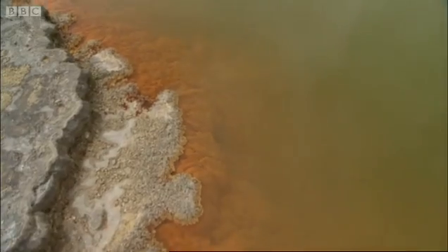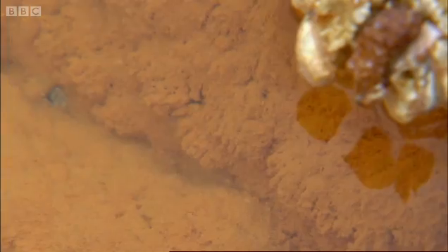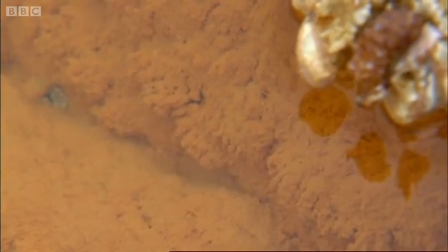It sounds like a deadly mix, but there is life in this pool. There are billions and billions of organisms living in that water, and they form these sets of orange fibres.